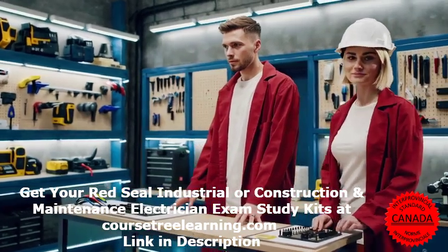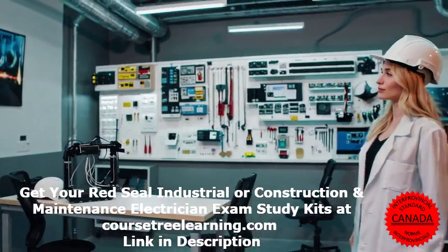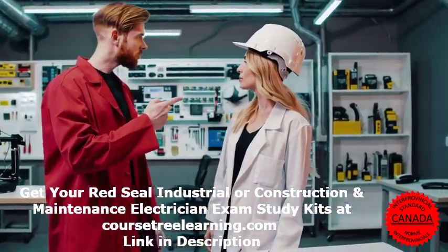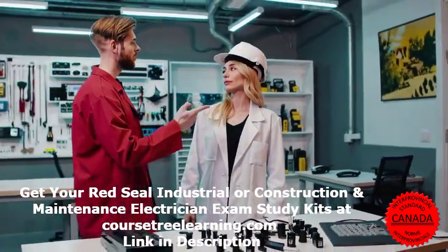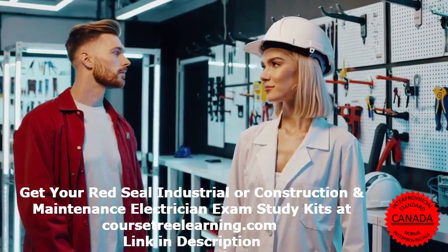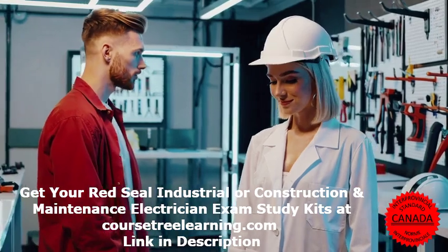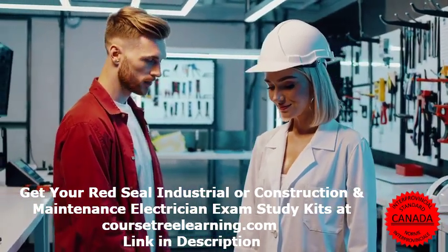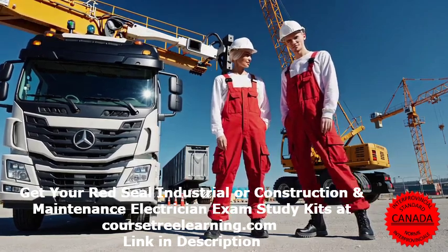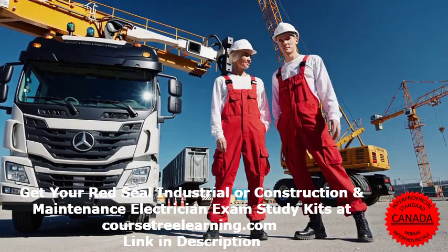Key skills for success: to become a great electrician and pass this exam, you need to develop the right skills. These include problem-solving skills — diagnosing and fixing electrical issues efficiently; math skills — using formulas and calculations daily; blueprint reading — understanding schematics and electrical drawings; safety awareness — following electrical codes and safety rules; and communication skills — working well with teams, clients, and inspectors.